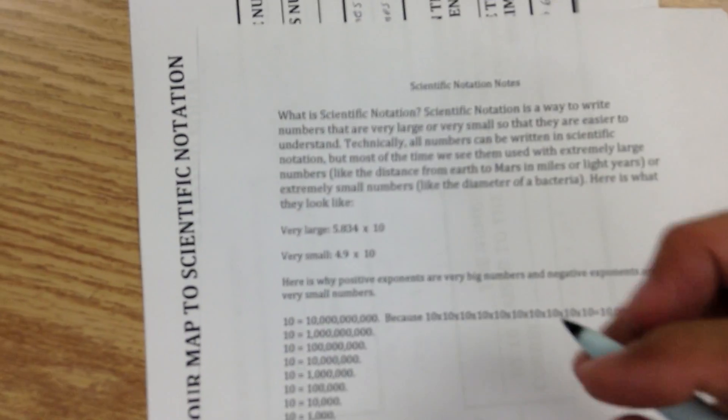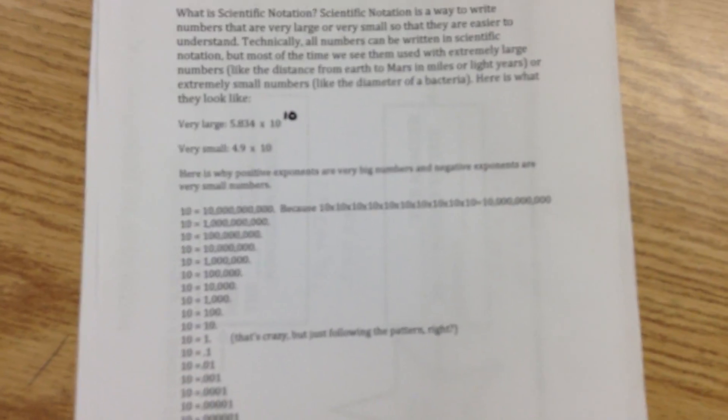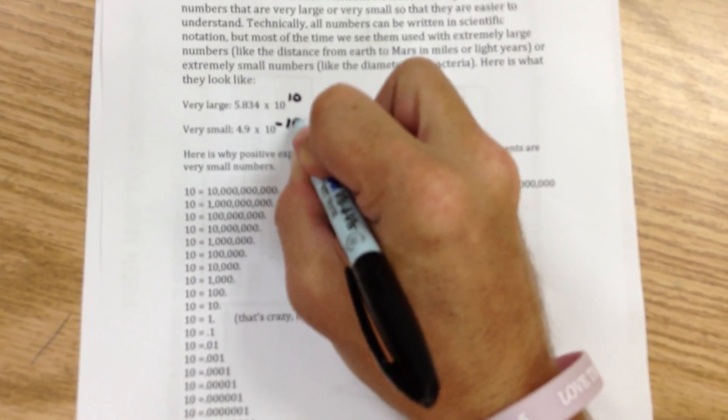Here's what numbers look like when written in scientific notation. A very large number would be 5.834 times 10 to the 10th power — that means 5.834 times 10 times 10 times 10 times 10 times 10, and so on. If it's a very small number, it has a negative exponent. What that means is you'd be doing 4.9 times 0.1 times 0.1 times 0.1 and so on — basically cutting the number in tenths over and over again, so it becomes really small.